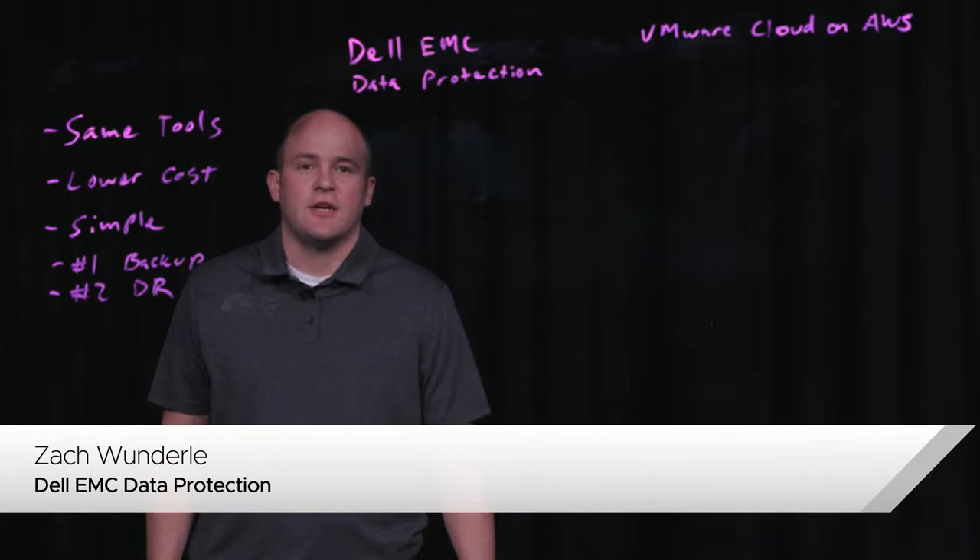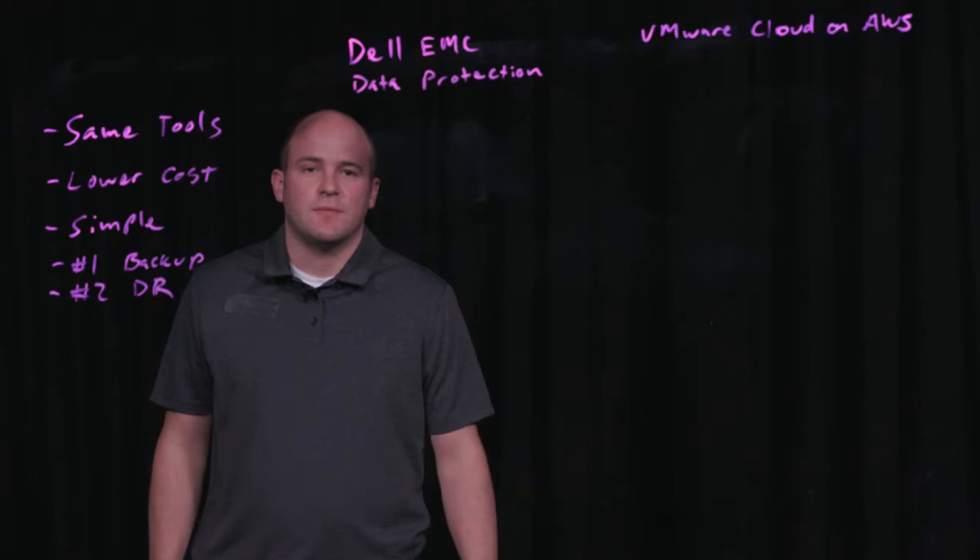Hi everyone, I'm Zach Wunderly with Dell EMC's Data Protection Division. Really excited today to talk to you about our integration with VMware Cloud on AWS.